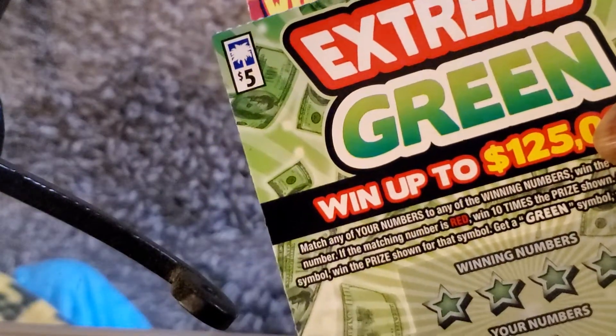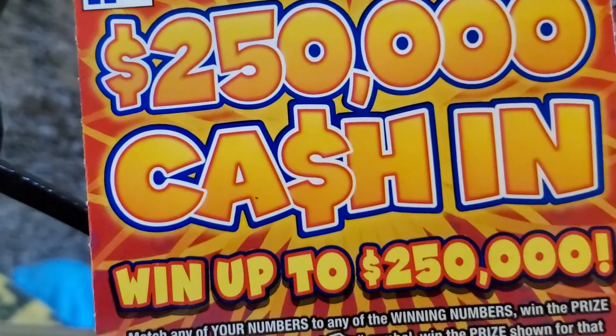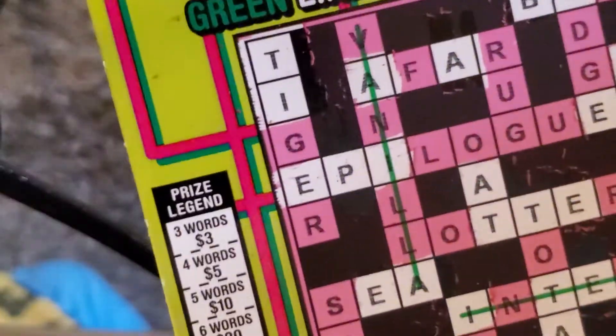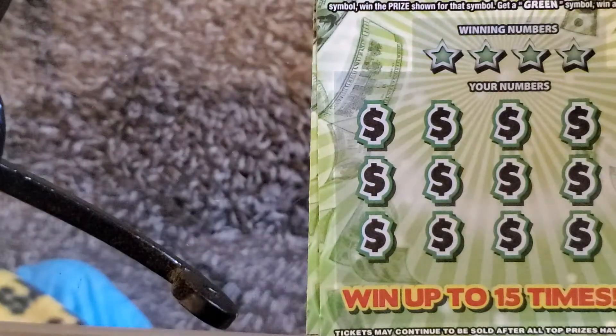Got a couple of the Extreme Green $5 tickets and a couple of the $250,000 Cash In $10 tickets. Also picked up a couple of the new Cash Line crossword tickets for my old lady — she's a little shy so she doesn't want to scratch them on video, but that's her.